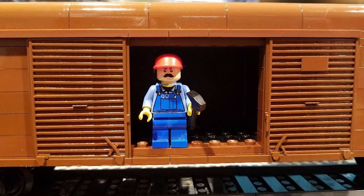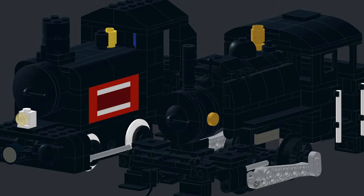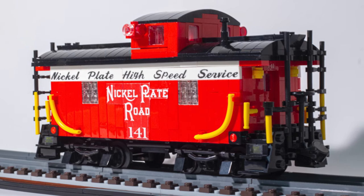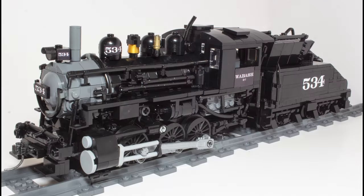Every year, the Brick Train Awards bring out the best and brightest in the hobby, who exhibit the finest models they've made over the last couple of years. In years past, I have turned to prototypes from the Nickel Plate Road, but for 2023 it was time to change things up. Submitted for Best Steam Locomotive, this is Wabash 534.